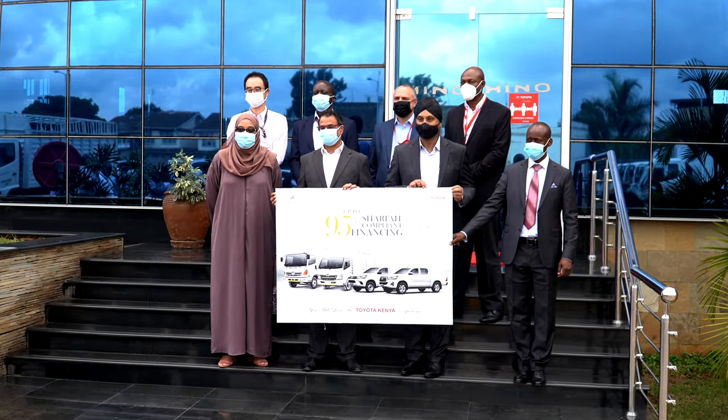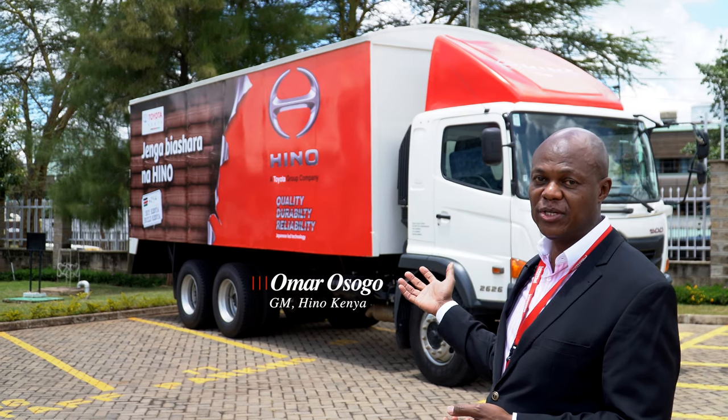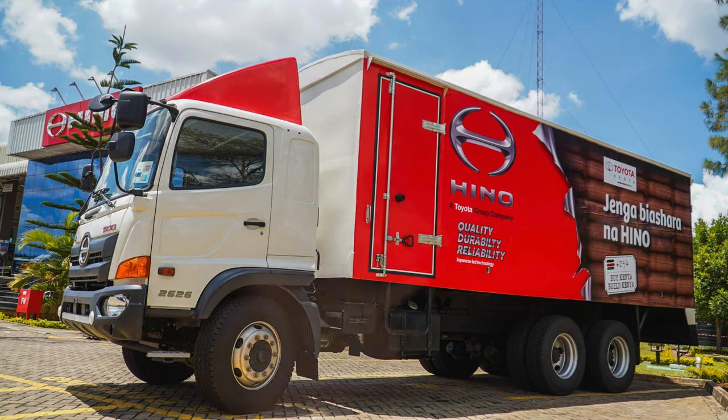We are going to Jenga Biashara together with the Gulf African Bank team, and what we are presenting to them, as you can see, is one of our most rigid trucks over here — a 26-tonner able to cross all terrains.